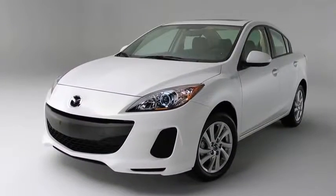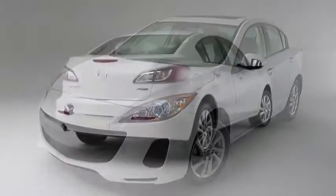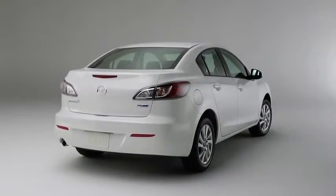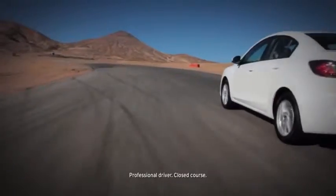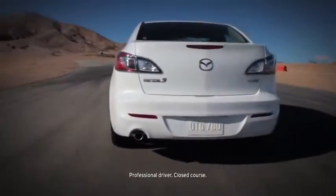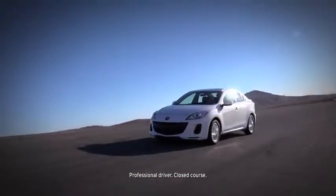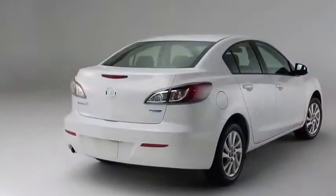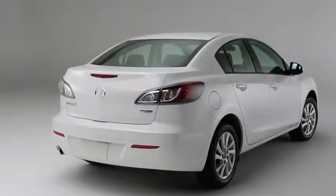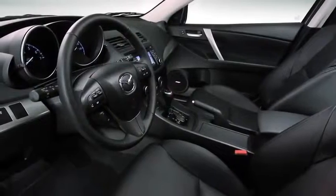The Mazda 3 is what happens when our best engineers, designers, and craftsmen set out to build one car that excels at every task. In fact, it's practically three cars in one — as a four-door sedan or five-door hatchback, the Mazda 3 drives like a sports car, is refined like a luxury car, and is priced like an economy car. In other words, it sets an incredibly high standard for what this class should deliver.